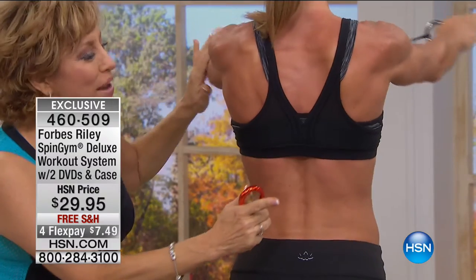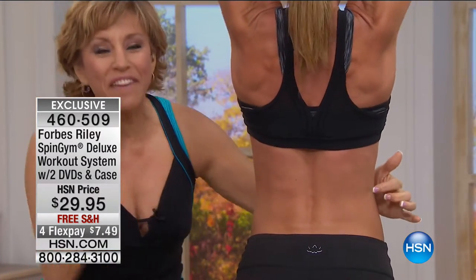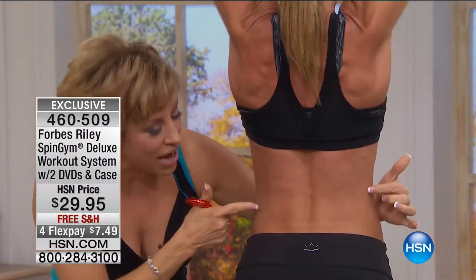That's exercise number one — there are like a hundred exercises. Go overhead. Watch this. If you don't like your back fat, if you don't like your muffin top, you must, must try a Spin Gym.